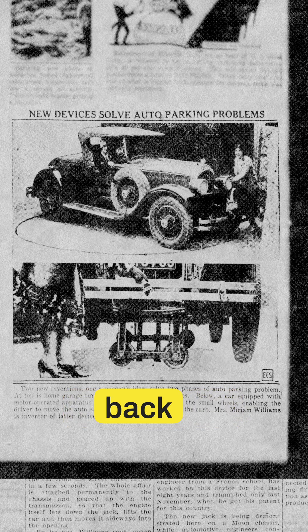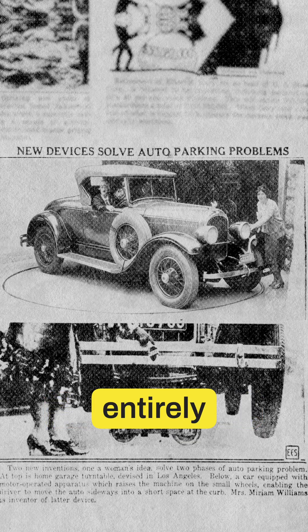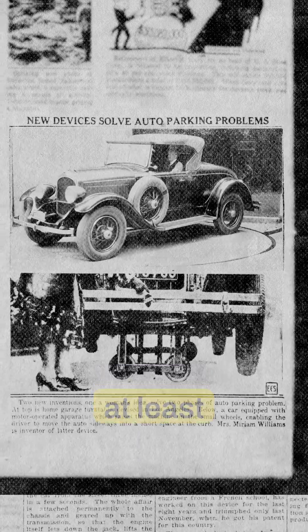Meanwhile, back in the 1920s, some garages skipped innovation entirely and just installed turntables to spin cars around. Because if you can't park smarter, at least park dramatically.